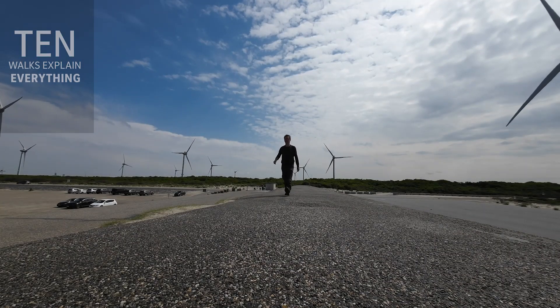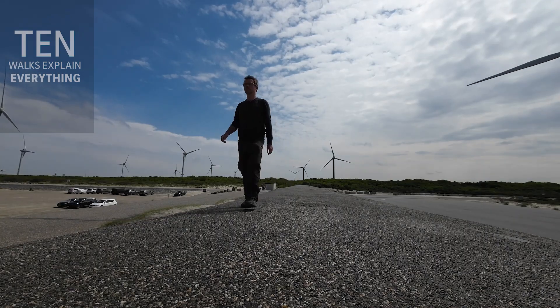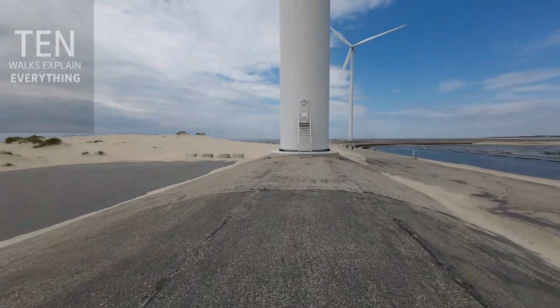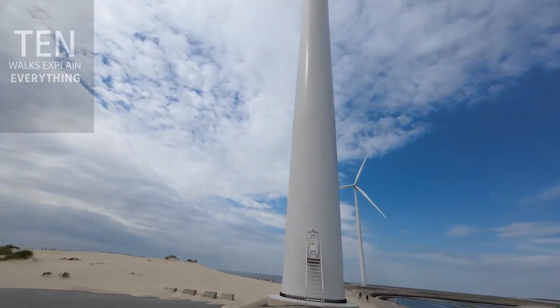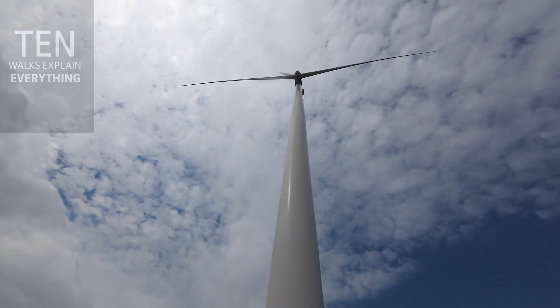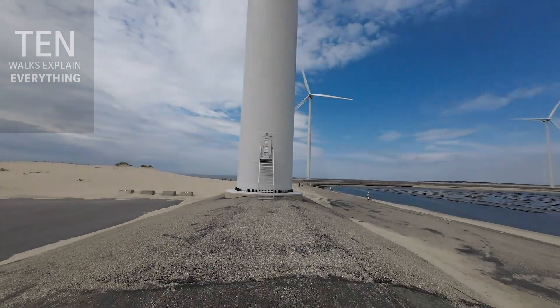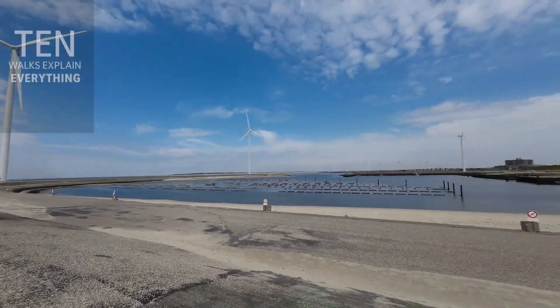You know, wind turbines are becoming a bit of a commonplace everywhere, but when you get up close to them you get a sense of just how enormous they are. I just looked up at this one from the base, which is just in front of me. You see it there — honestly, it gave me vertigo. Look at the size of that. Quite amazing.